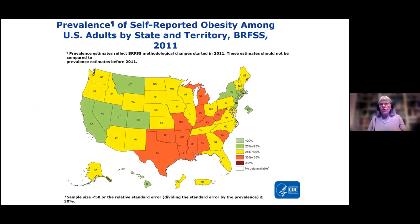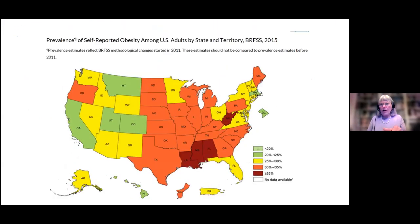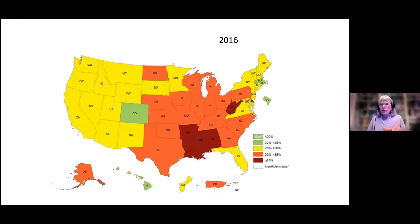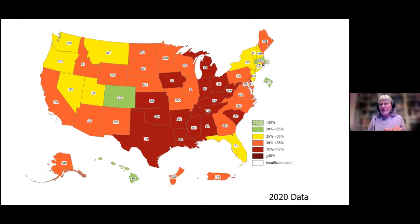I'm going to show you this — watch the red showing 30% to 35% obesity, and watch what happens as we go to 40%, then through 2015, 2016, 2018, 2019, 2020. Our country is becoming obese. Even Utah has 25% to 30% of our population that is obese.